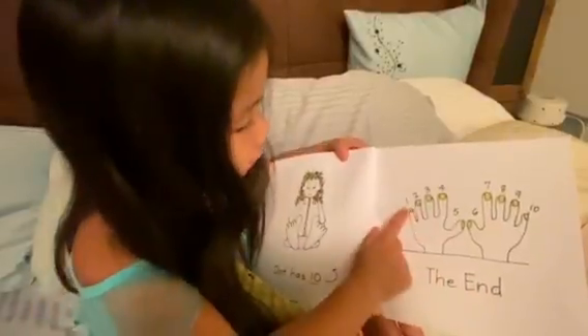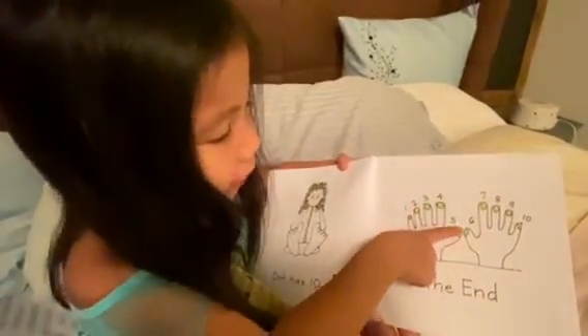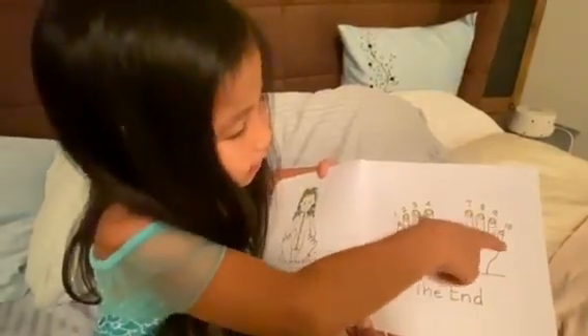Dirk has ten. One, two, three, four, five, six, seven, eight, nine, ten.